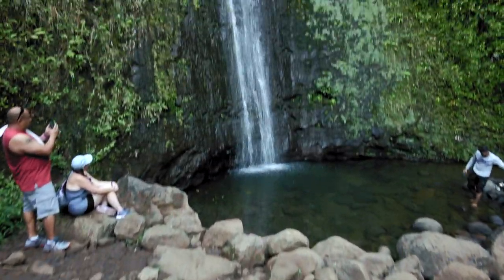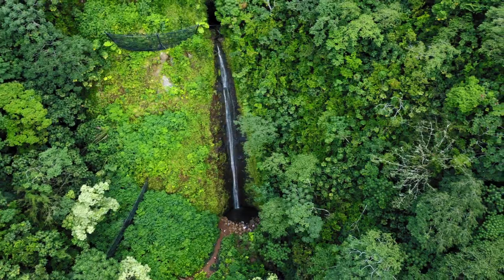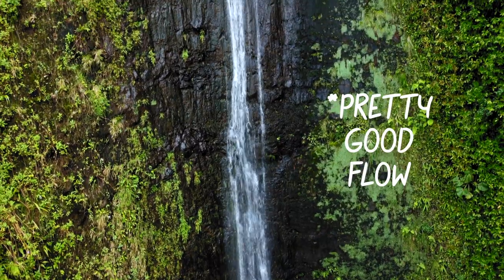When you get to the end of the trail, you're met with the 150 foot waterfall that is Manoa Falls. Depending on the weather, the waterfall can either be flowing or kind of flowing.